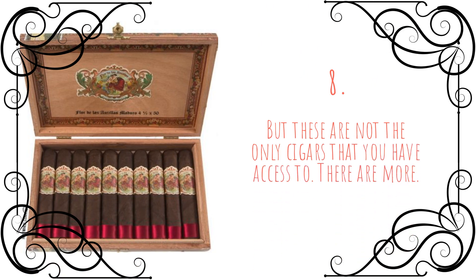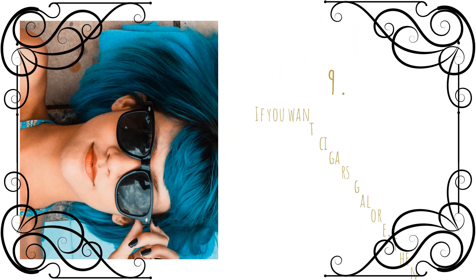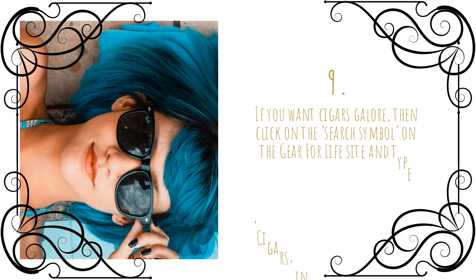But these are not the only cigars that you have access to — there are more. If you want cigars galore, then click on the search symbol on the Gear for Life site and type cigars into the box, then click enter.